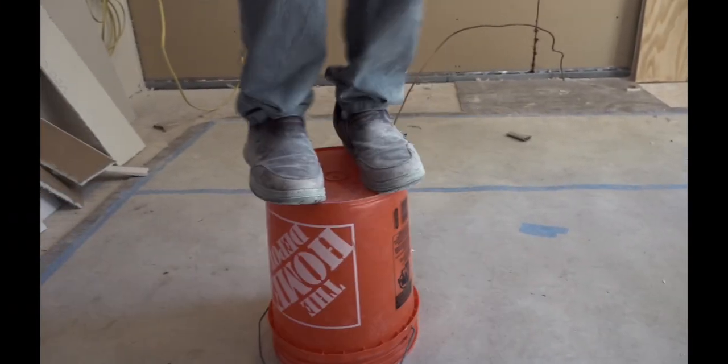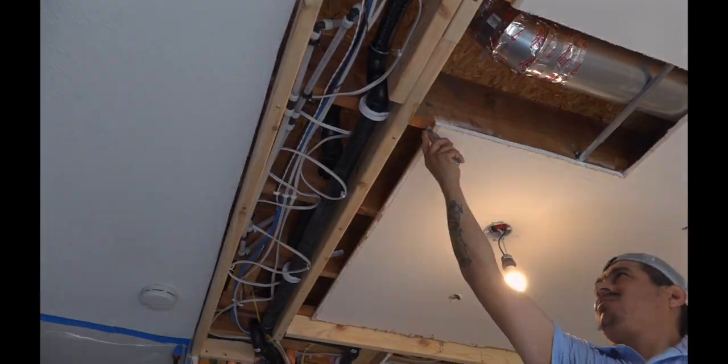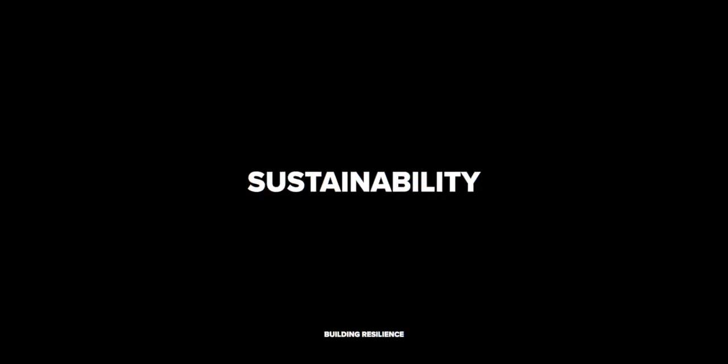Well, I guess you don't see that every day. Unless you do. Welcome back to Building Resilience, a show about whole house solutions for extreme climate, healthy homes, and sustainability.